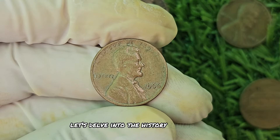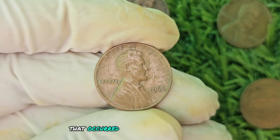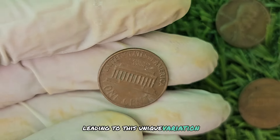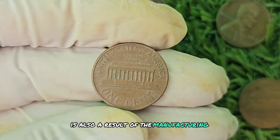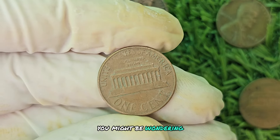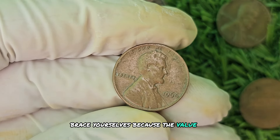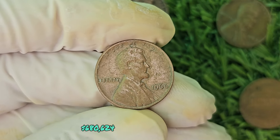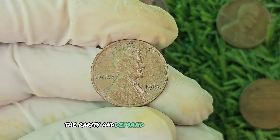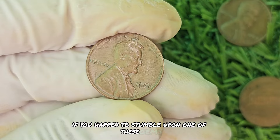The 1966 No Mint Mark Brown Shade Lincoln penny was actually a production error that occurred at the Philadelphia Mint. During the minting process, a small number of pennies were struck without the mint mark, leading to this unique variation. The brown shade of the coin is also a result of the manufacturing process, as the metal reacted with environmental conditions to create this distinct color. The value of this coin can reach up to a jaw-dropping $680,624 at auction — over half a million dollars for a single penny.